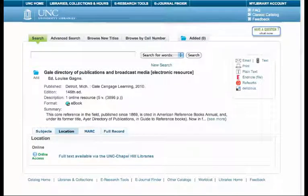To get to the Gale Directory of Publications and Broadcast Media, click on the link that I sent you, and then go to Full Text Available via the UNC Chapel Hill Libraries.